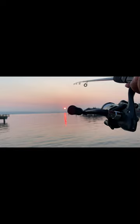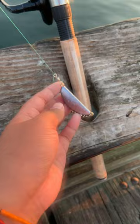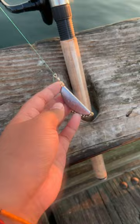So guys, two of my rigs popped off when I casted. Right now I'm just tying on a banana weight — two and a half ounce — on about a three-foot leader to a hook.